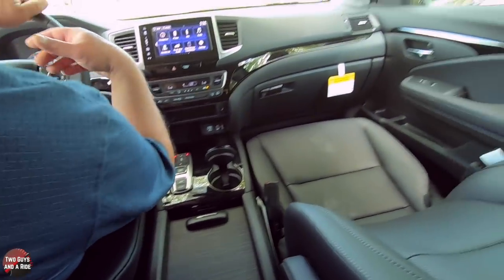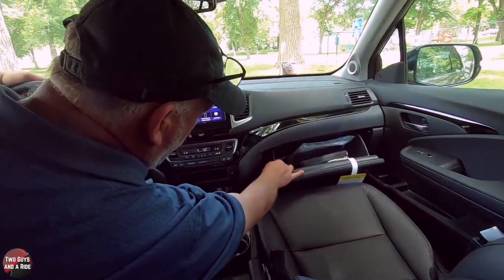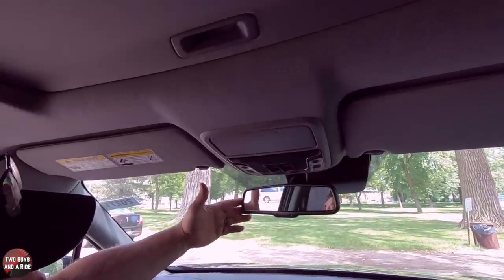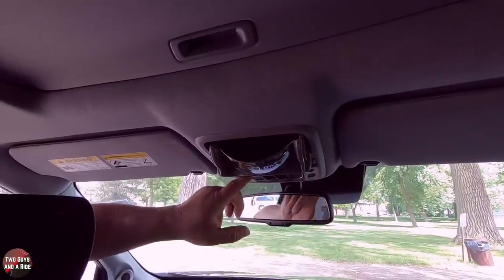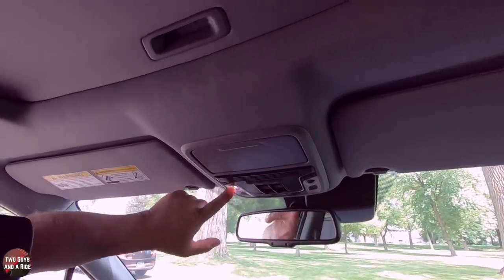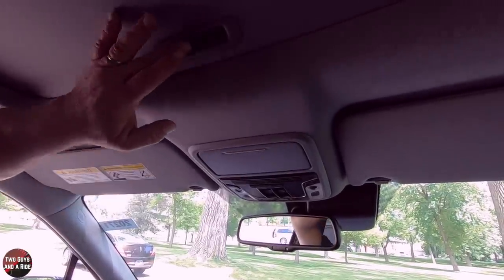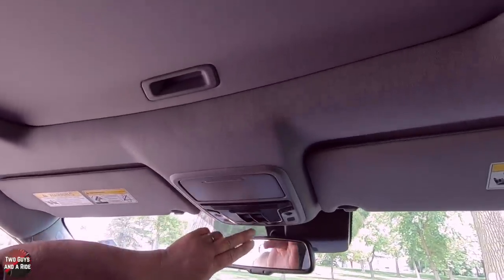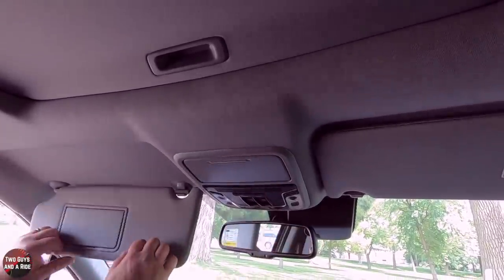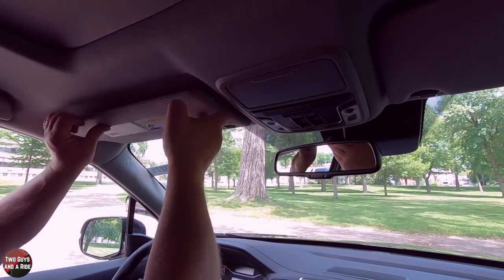Moving over to the glove compartment — ample storage in hard plastic. Moving up to the mirror, this is an auto-dimming rear-view mirror. Up here you've got your sunglass holder and a conversation mirror. You've got three HomeLink buttons for your garage doors, LED reading lights on either side. This does have a sunroof — the shade is manual, but you open or close it with this button. It has a powered rear sliding window. The sun visors are backlit and telescoping on both sides.